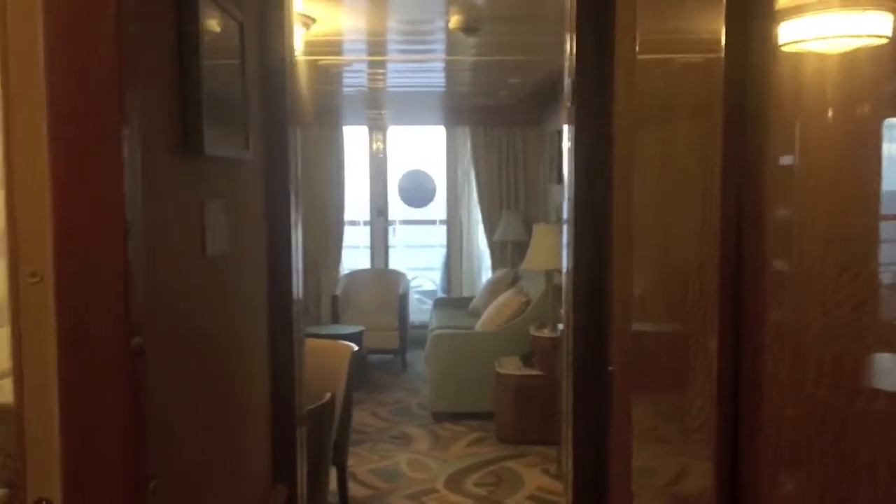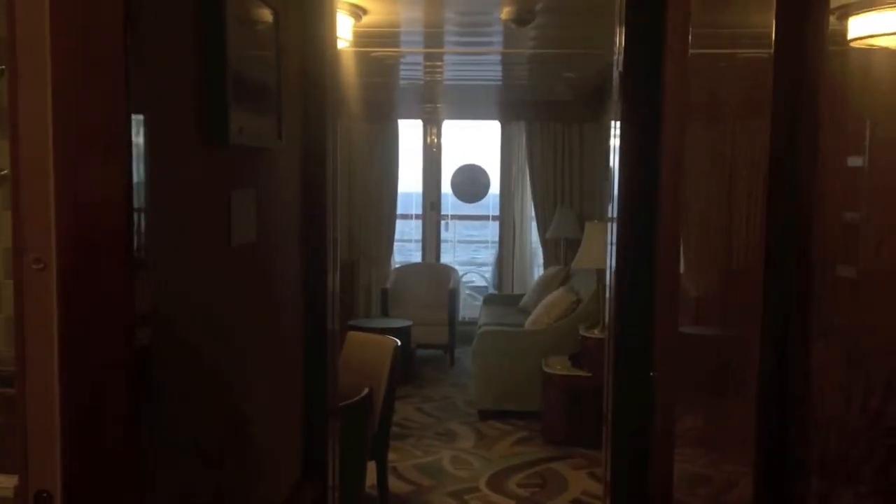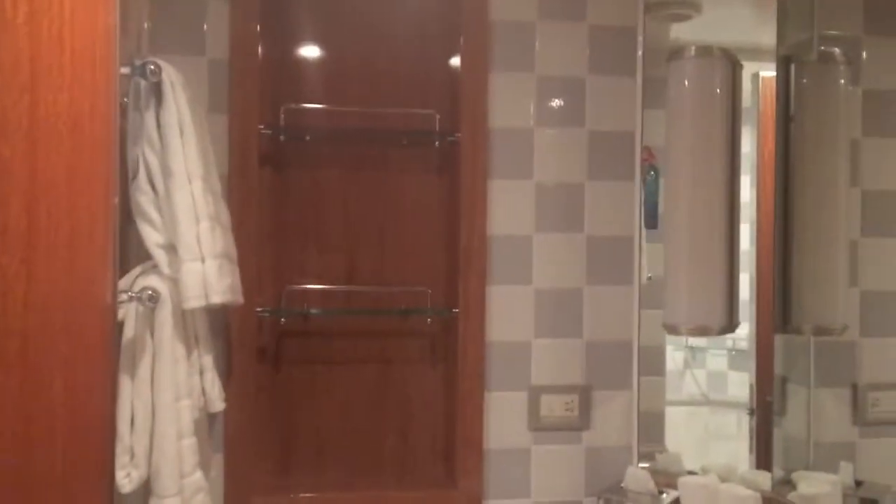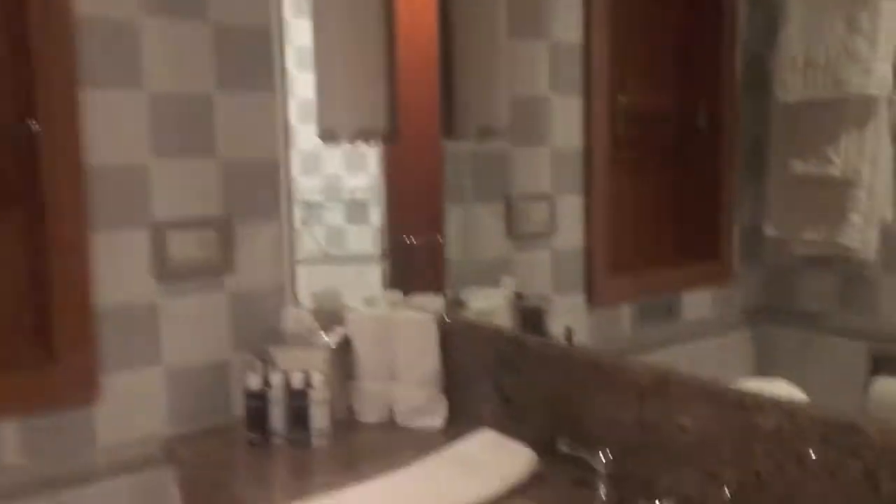So when you walk in, the first thing you can see is, of course, the ocean — a really nice view of the ocean. To your right, there's a huge closet where you can hang things up, and suitcases fit in there too. To your left is the first of two bathrooms, with really nice shelves, a sink, a vanity, and a really nice big shower.